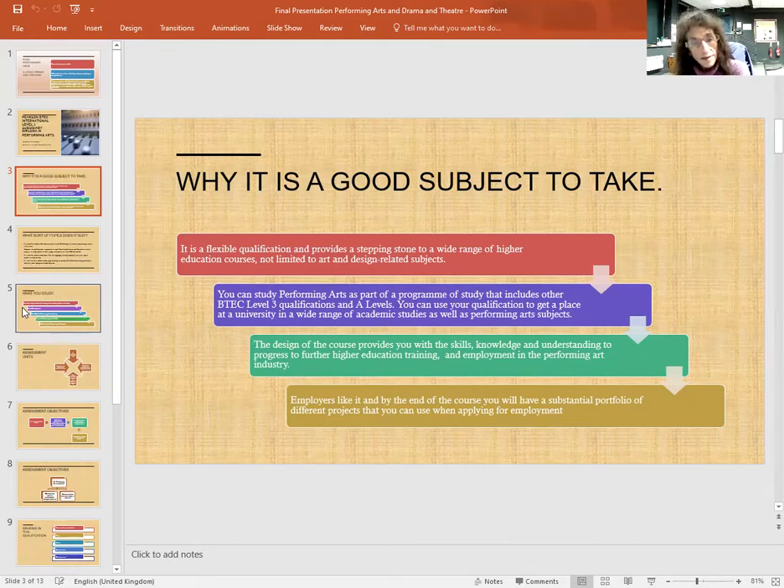The design of the course provides you with the skills, knowledge and understanding to progress to further higher education, training and employment in the performing arts industry. Employers like it, and by the end of the course you will have a substantial portfolio of different projects that you can use when applying for a job.